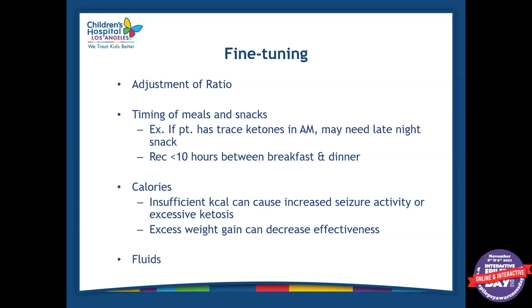We also want to make sure the patient is getting enough fluids at home. There are signs and symptoms you can see if someone is becoming acidic, and typically having more fluids can help some of these symptoms.